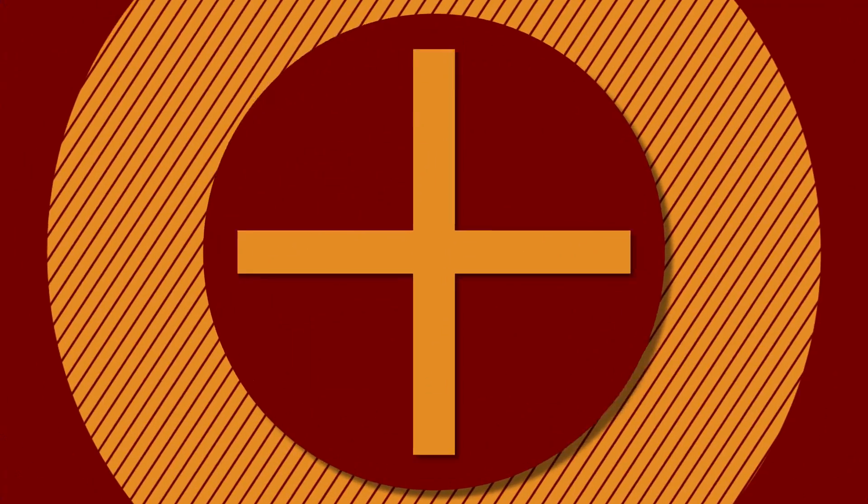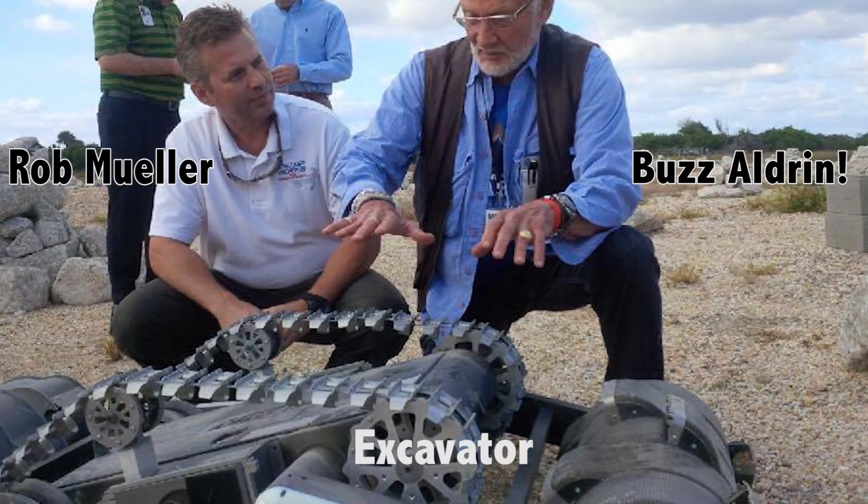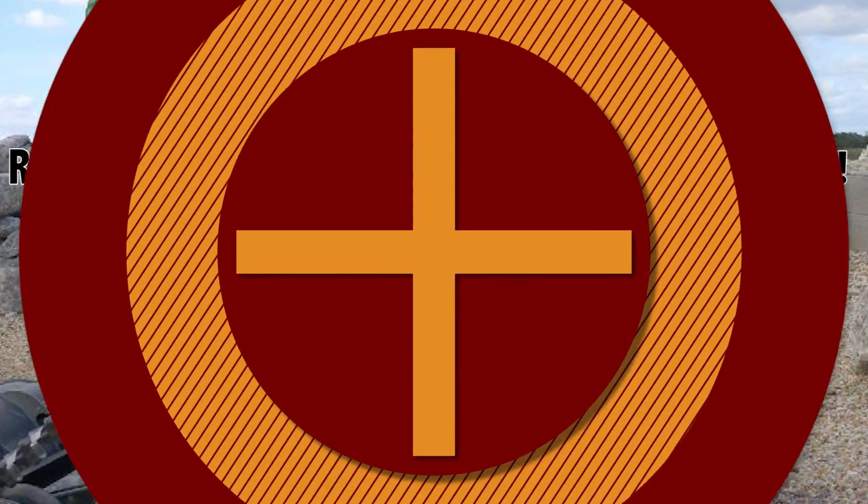We're developing a variety of robotic tools and mechanisms to excavate the regolith — this crushed basalt that covers the planetary surfaces. We're going to excavate the regolith and then transport it to a processing plant. That processing plant can extract the resources and make feedstock. There are billions and billions of times more resources in outer space than there are on Earth.